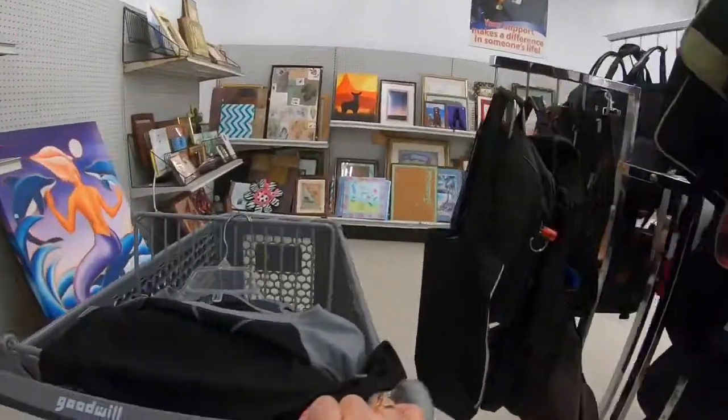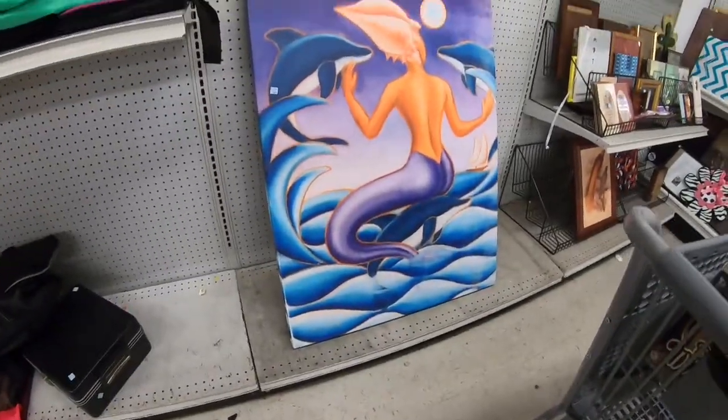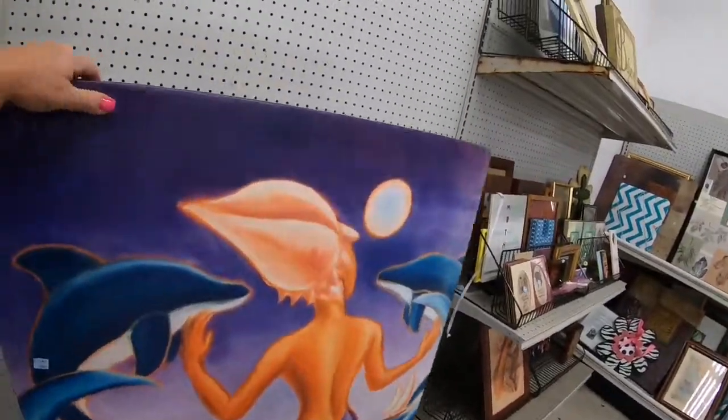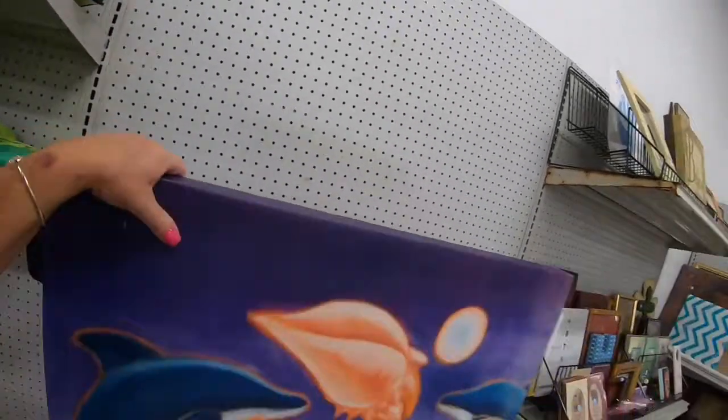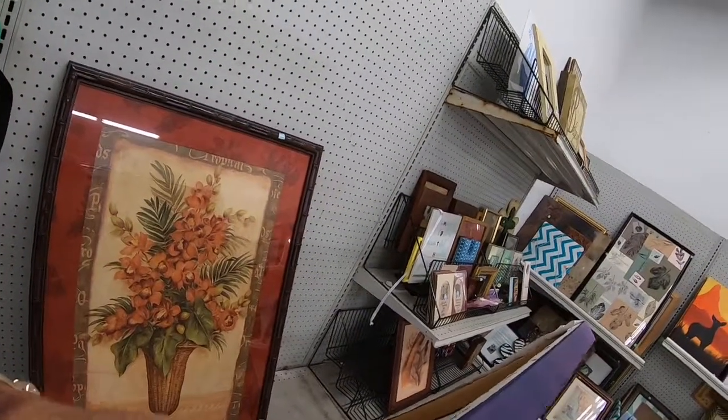I always love to come in the back and check out the picture frames. Look at this neat little mermaid — it's really cool, it's like a stretched canvas print. I think they only wanted eight dollars for that.